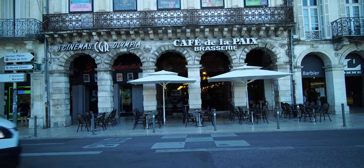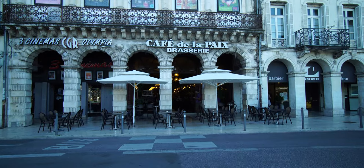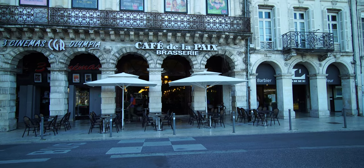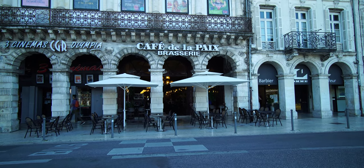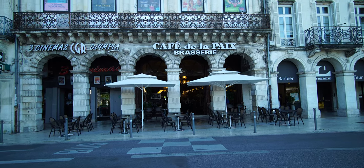Right across the street, number 14, is Café de la Paix, Brasserie. Apparently it's got 19th century décor inside. It's well worth seeing, so we're going to go inside.